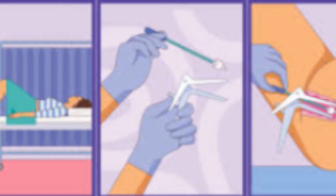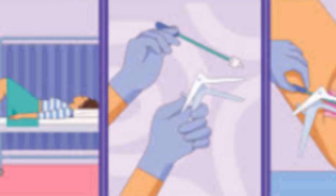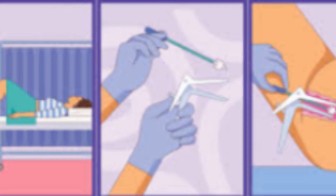Traditionally, screening meant a PAP test. A clinician uses a speculum to see the cervix and collects cells to look for abnormalities under a microscope. It works, but can be uncomfortable, and results depend on catching cell changes at the right moment.